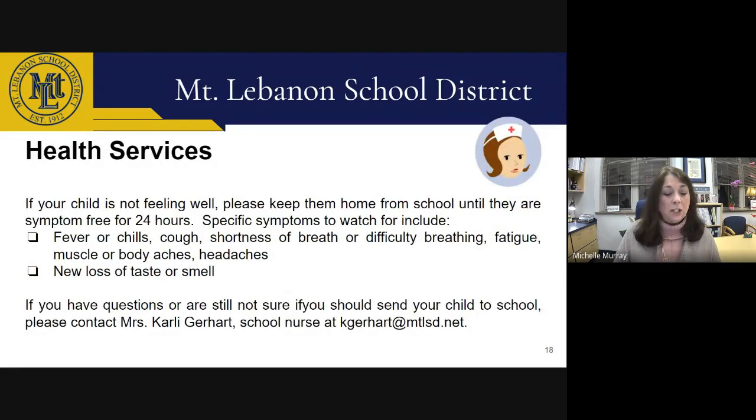I would also like to remind parents and guardians that students should stay home from school if they have any symptoms, including but not limited to fever, vomiting, coughing, or loss of taste or smell. Students should not return to school until they are symptom-free for at least 24 hours without medication. If you're unsure about your child's fitness for attending school or have other health-related questions, please contact our health office — Mrs. Gerhart will be happy to help you.